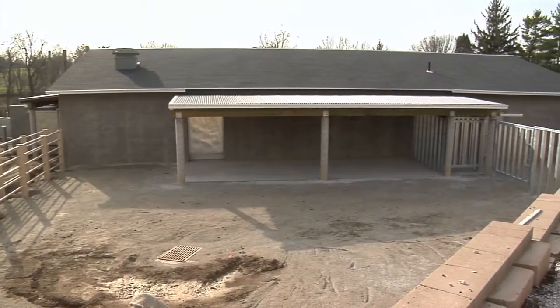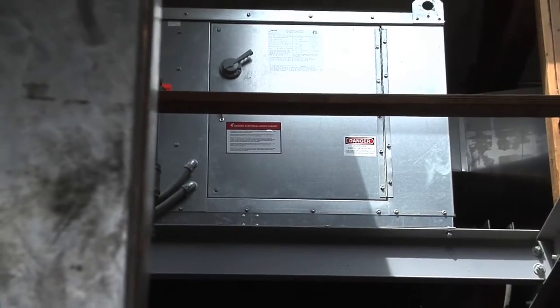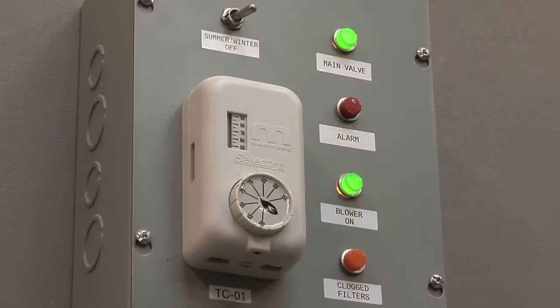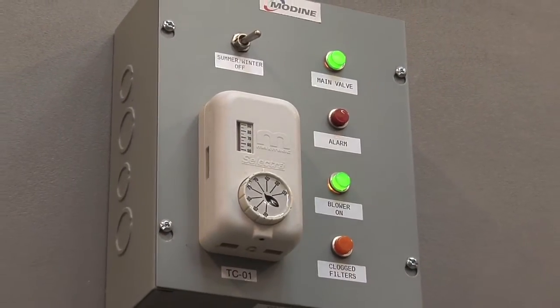The building that houses the rhinos has many special features. In order to keep odors to a minimum, a massive ventilation system has been installed and provides over seven complete air exchanges per hour.